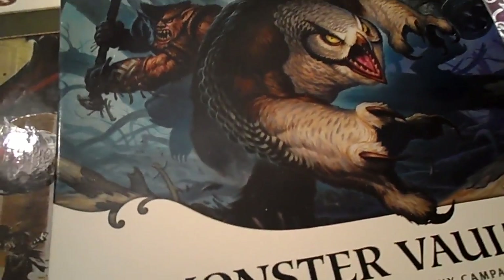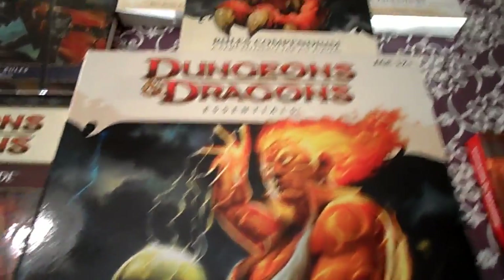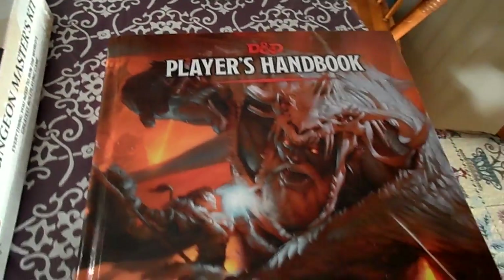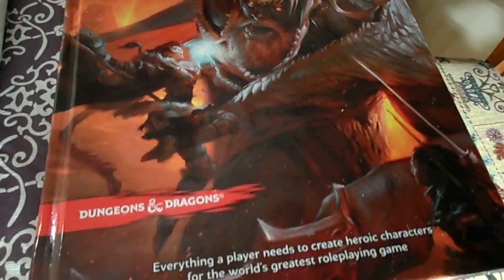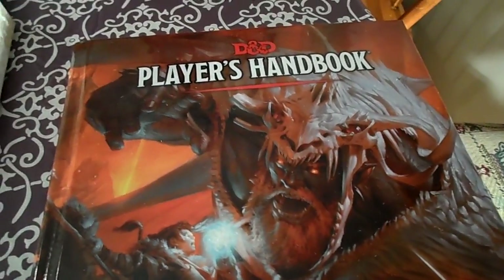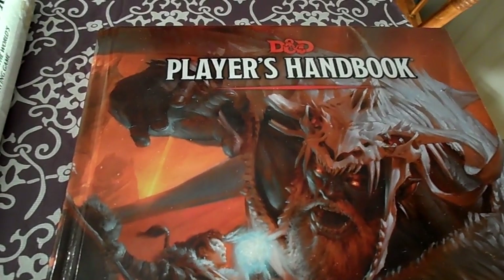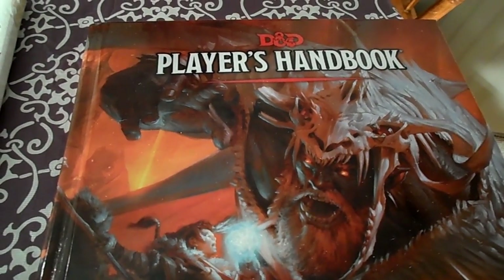This leads us to the year 2014, and perhaps a return to form for those old school fans — we now have the release of D&D 5th Edition. I just got my Player's Handbook a few days ago, and this week's video is going to be a review of the Player's Handbook for D&D 5th Edition.